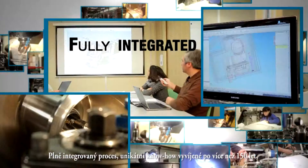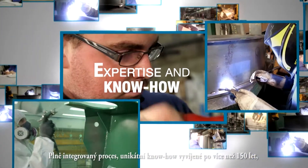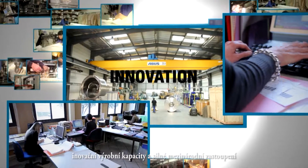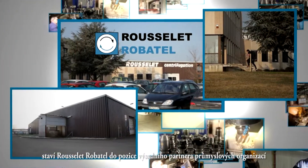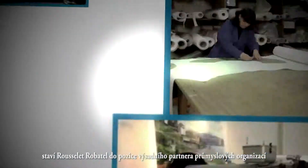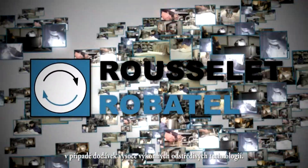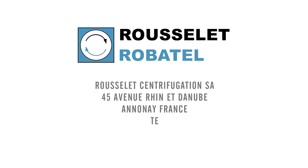A fully integrated process, a unique know-how developed over 150 years, an innovative production capability, a strong international presence. Rousselet-Robotel is the privileged partner with industrial organisations in search of high performance centrifugation techniques. Rousselet-Robotel.com